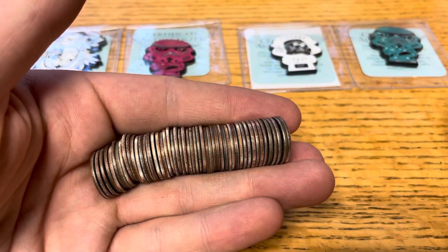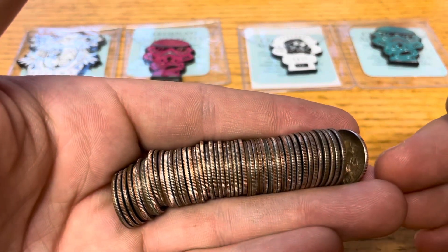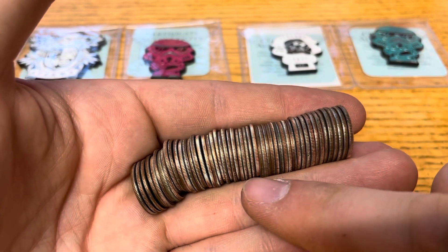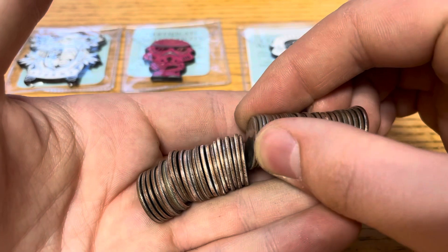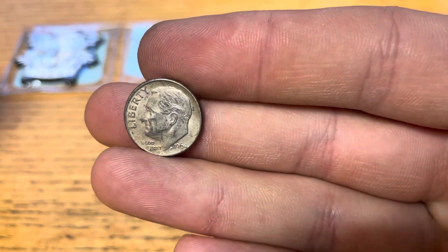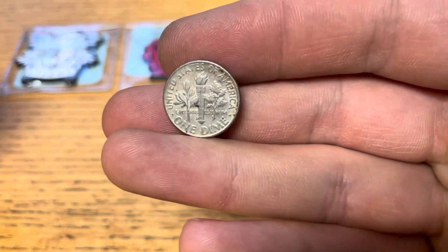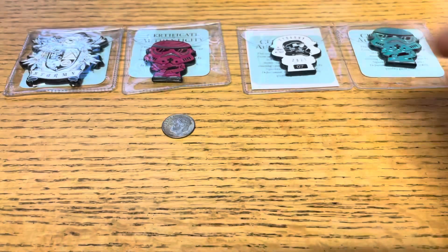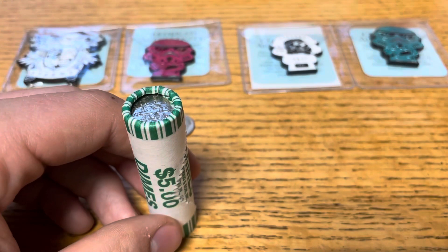Gone quite a ways through this box, got about 11 rolls left, and we've got our first silver — pretty much dead center in the middle. It is a 1964 Denver. Very nice. Silver in the dimes, as always.